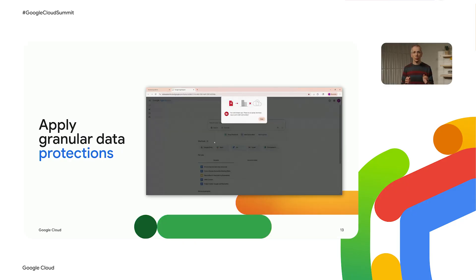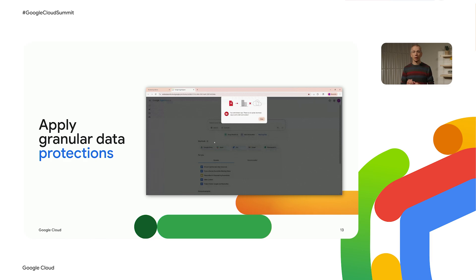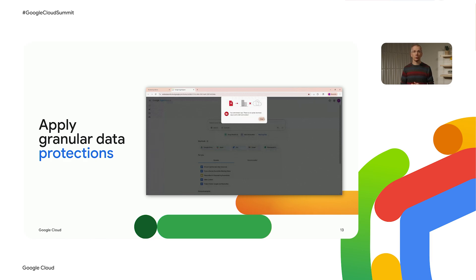Even when your users are using an AI tool you've approved, it's important to be able to control what type of data users can use with it. What you see here is an example of the data protection feature in Chrome Enterprise Premium. This lets IT teams configure context-aware data loss prevention rules that control what content employees can paste, print, or download.